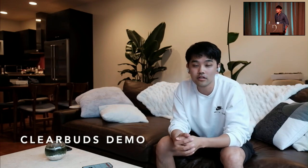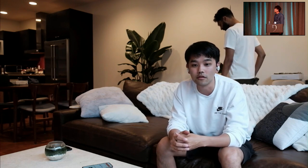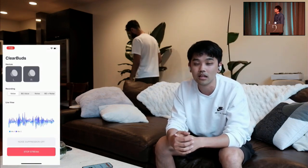Let me first show you a video demo of our system. I'm wearing a set of wireless earbuds called ClearBuds. With more and more wireless earbuds like these, we see many people taking calls on the go or in noisy environments. For example, you might be trying to record something and your roommate starts vacuuming right next to you. In this system, we stream our audio to a phone where we run a lightweight, real-time speech enhancement network. Let me turn that on for you now.